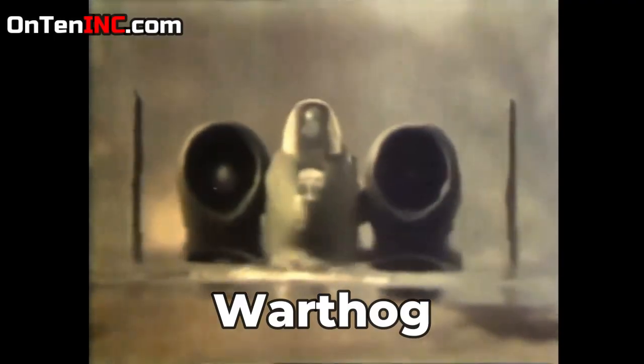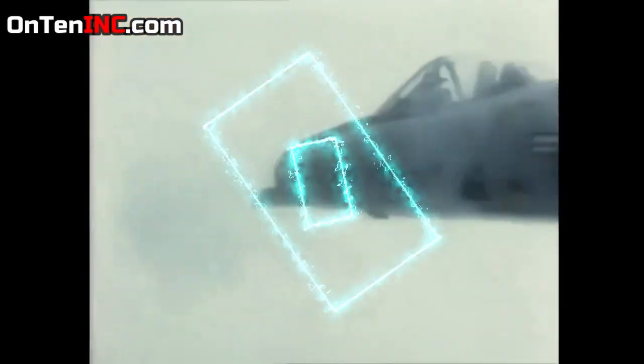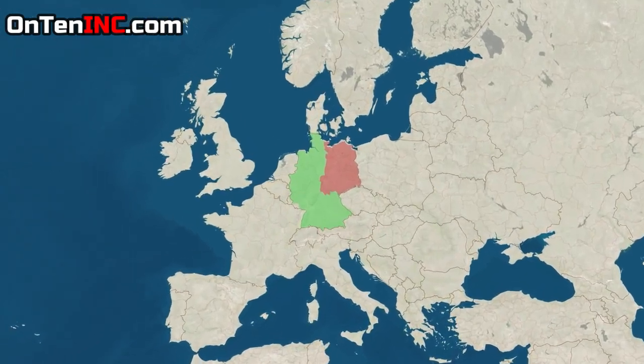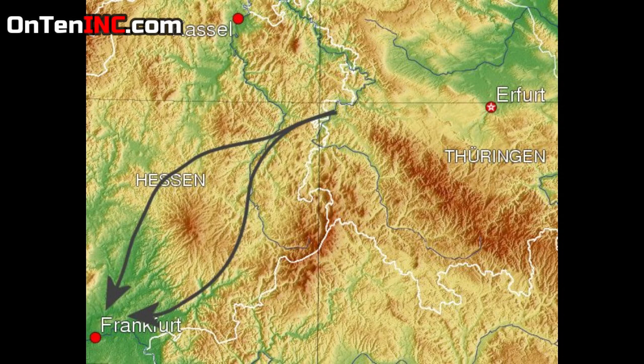Even though a lot of people don't know this aircraft, it's one of the most important airplanes in US history. In the 1970s, during the peak of the Cold War, the Americans were concerned about West Germany, and they felt the Russians would attack from East Germany. The most important strategic position in this area was around Frankfurt, in a place called the Fulda Gap.